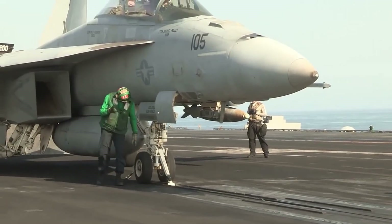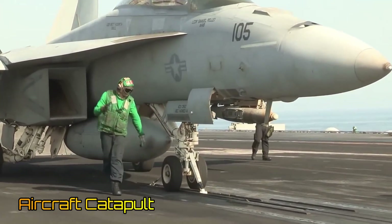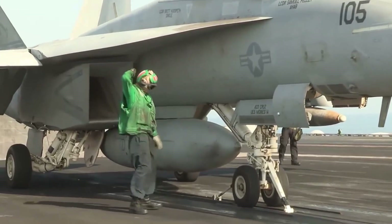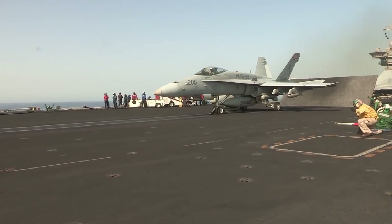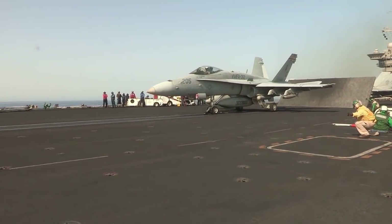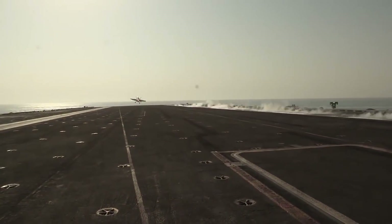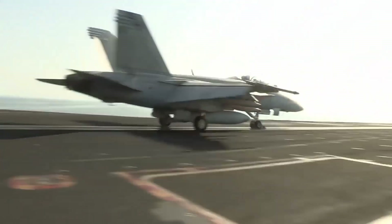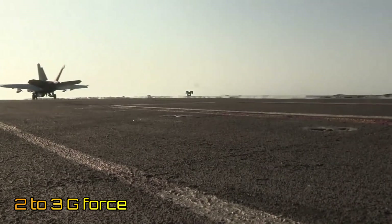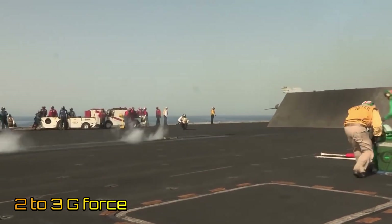Yet another method of assisted takeoff is the aircraft catapult, commonly used by aircraft carriers to launch fighter jets. However, it would not give the best experience for normal passengers, as it involves rapid acceleration and high g-forces. The catapult shot of an F-18 with a 2-to-4 second duration can reach g-force values of 2 to 3 g's.